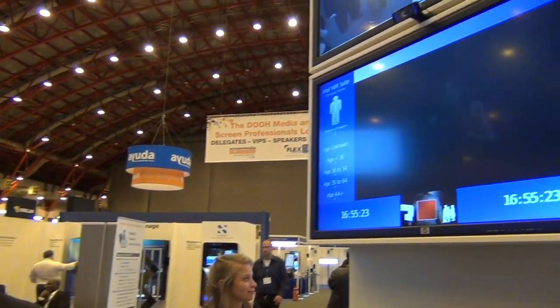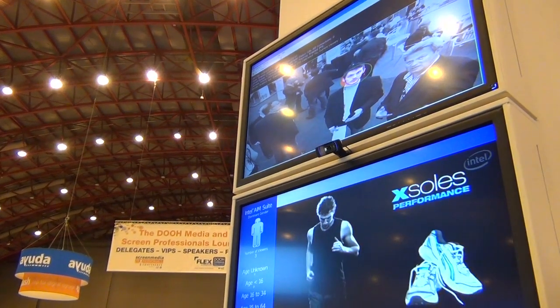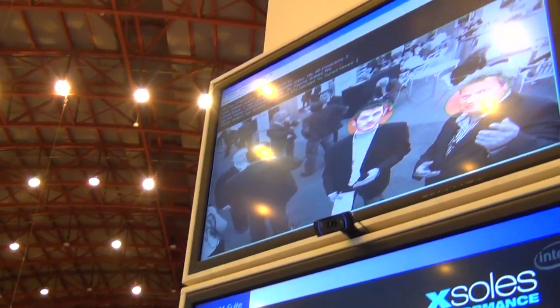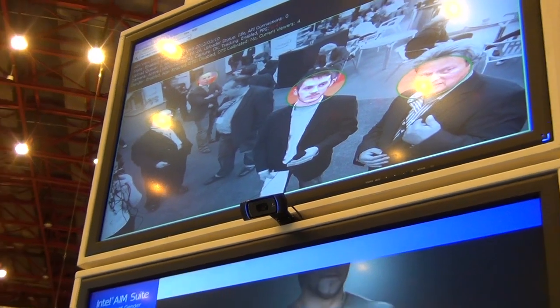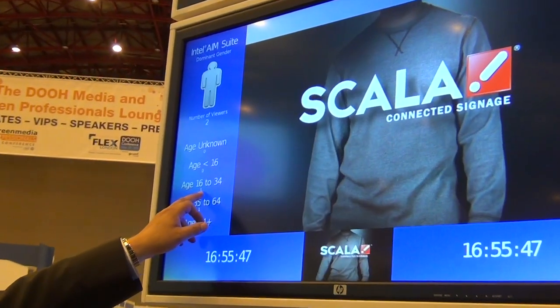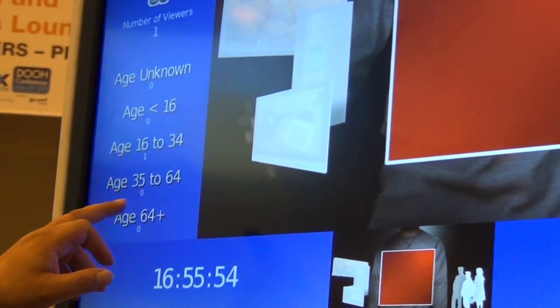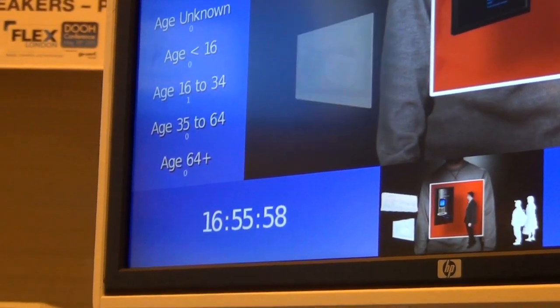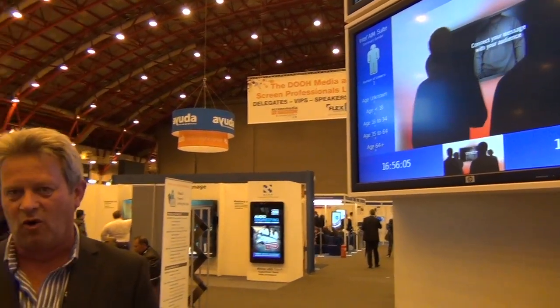Analytics is all about reacting to somebody who might be standing in front of a screen. What we have here at the moment is on the top screen you can see that it's capturing the information about my age and my gender. Once it's captured that information it puts it into the software and detects that there's two males looking at the screen and we're between the ages of 16 and 34 for yourself and I'm probably going to come in at 35 to 64. What that allows advertisers and retailers to do is when you walk into a store, the screen detects the age and gender and then produces content on screen for that particular person.